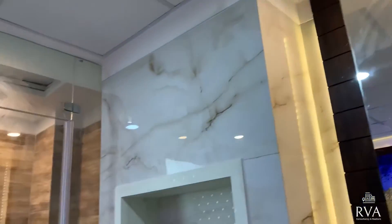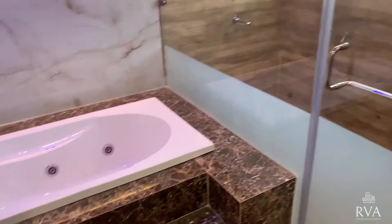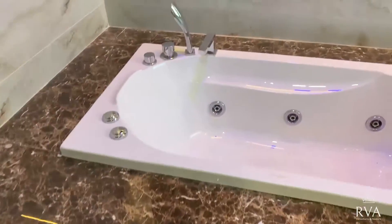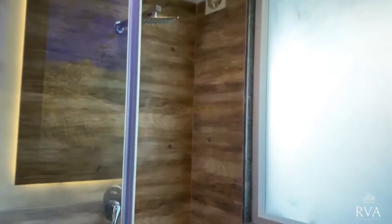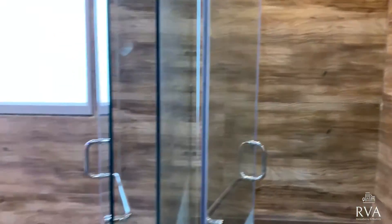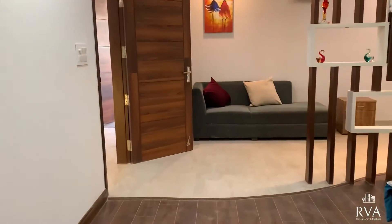This is the master bathroom with two surprises. First, there's a shower set, and this is the jacuzzi. So you get a shower set, a steam room, and a jacuzzi — three in one in this master bathroom. You can enjoy the jacuzzi, use the shower daily, and take steam baths in the steam room. This is the console for the steam room. Very good thought process — both jacuzzi and steam bath provided here.